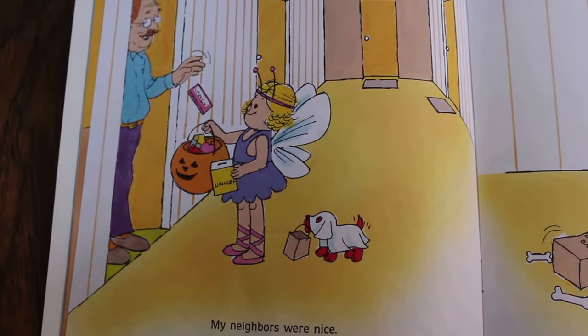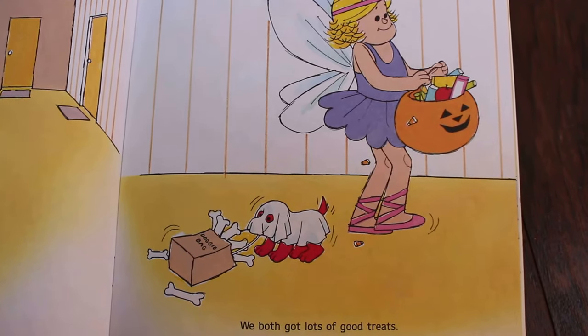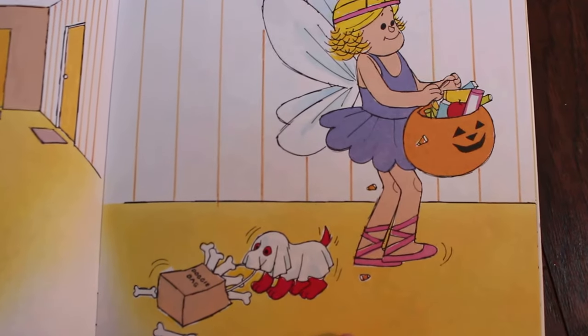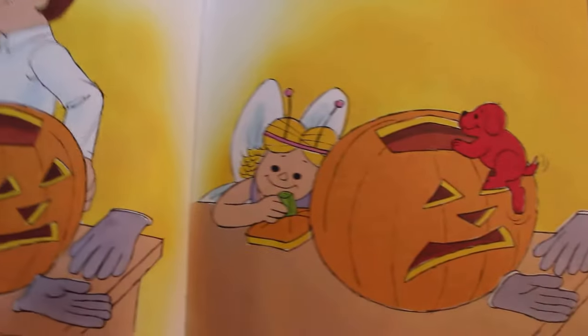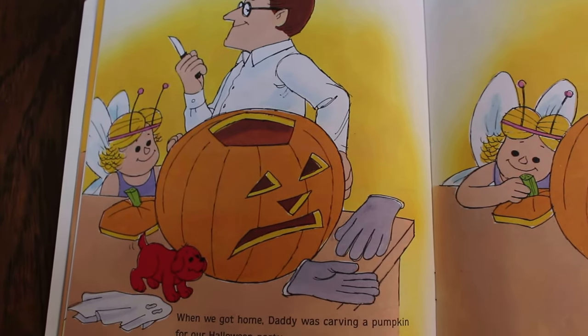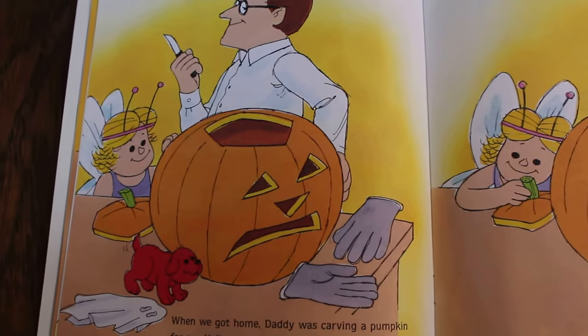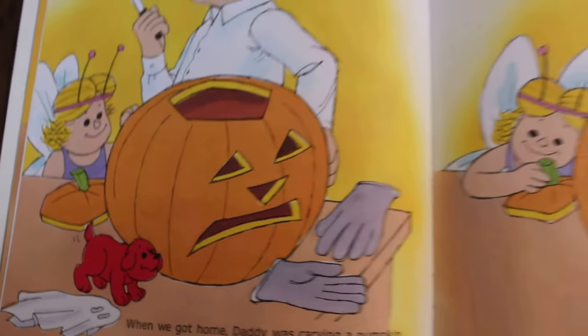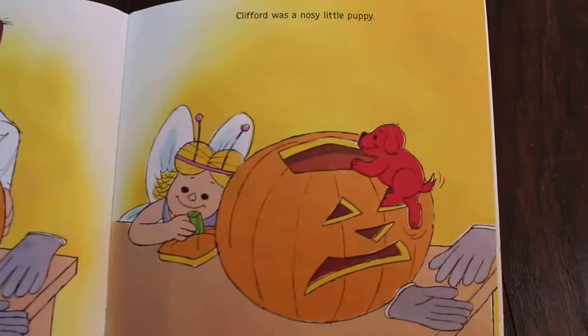My neighbors were nice — we both got lots of good treats. He got bones and Emily Elizabeth got candy. When we got home, daddy was carving a pumpkin for our Halloween party. Whoa, the pumpkin looks a little crabby, a little grumpy!